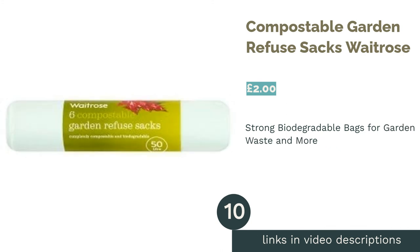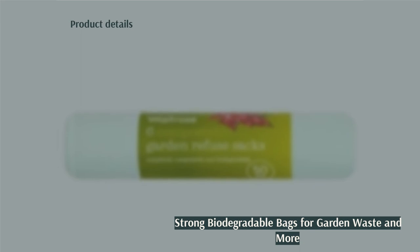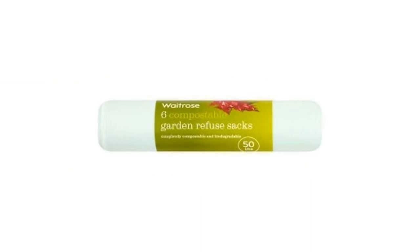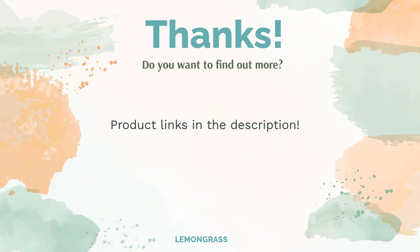The next product on our list is Compostable Garden Refuse Sacks by Waitrose. Designed to be used for garden waste, these compostable garden refuse sacks are strong, resistant to ripping, and effectively seal any odors inside. These bags can also be used as kitchen liners for tall bins, as their good-quality material prevents mess and leakage. However, these bags would be a bit more convenient to use if they had some kind of tie, and with only six bags to a roll, they're not the best value if you are buying them regularly.